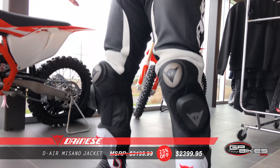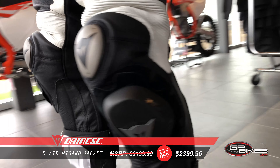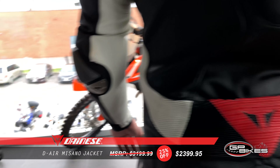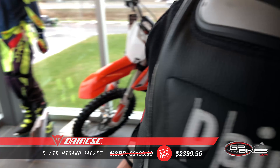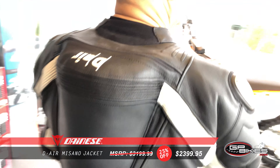The Danese D-Air Misano Ray suit uses the intelligent protection system, which combines a wireless airbag with highly evolved microprocessor technology to increase the level of protection. Internal sensors and GPS signal distinguish the factors inherent in an accident and inflate the airbag, adding extra protection to the collarbone area. In the event of a violent crash, D-Air can trigger in less than 15 milliseconds.